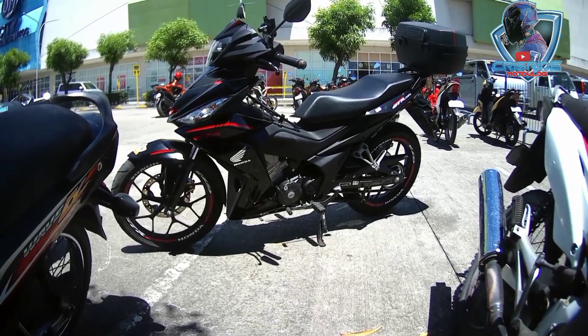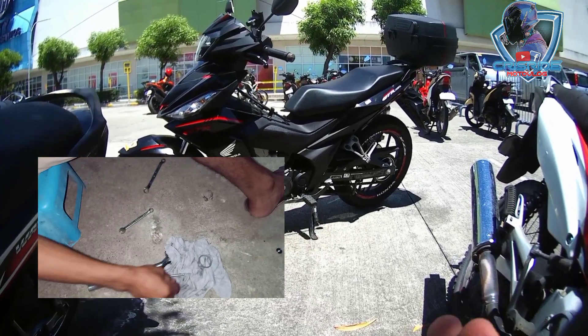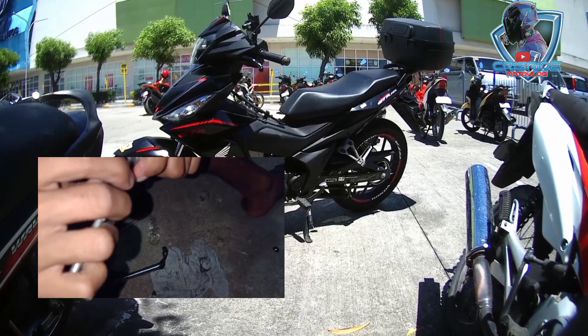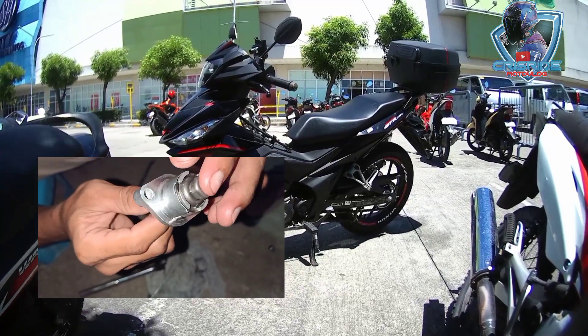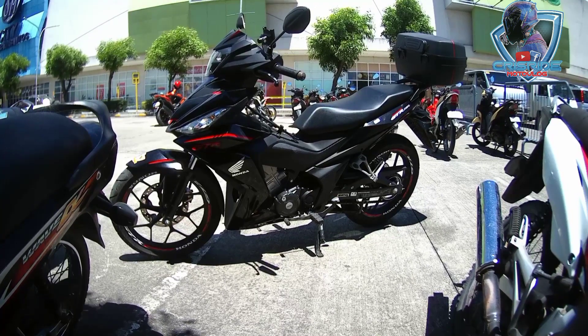Yun yung pagkakamali ko sa motor na to. Ni-reset ng kaibigan ko si Paps Ronny Capin, nagtagal naman ng 4 months. After 4 months, nag-ingay na naman siya. Ang ginawa ko, dinala ko na lang dun sa casa.